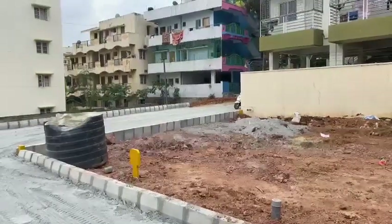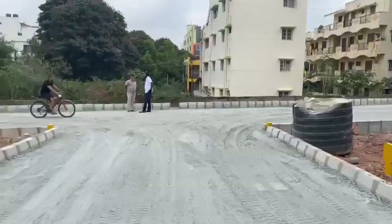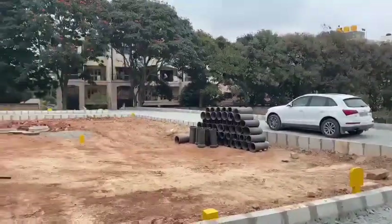What you're seeing is the entrance where the two-wheeler is standing. You will enter here — that's a 40-feet road, and this goes till the end.